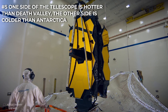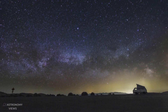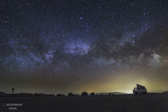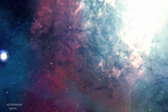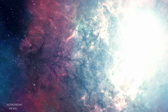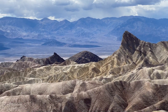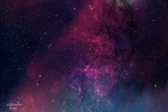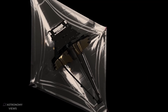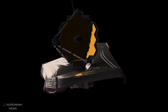One side of the telescope is hotter than Death Valley; the other side is colder than Antarctica. The side of JWST that will always face the sun will constantly sit at a scorching 85 degrees Celsius — hotter than Death Valley. However, the other side, containing the mirrors and instruments, will constantly sit at a frigid minus 233 degrees Celsius — twice as cold as Antarctica.